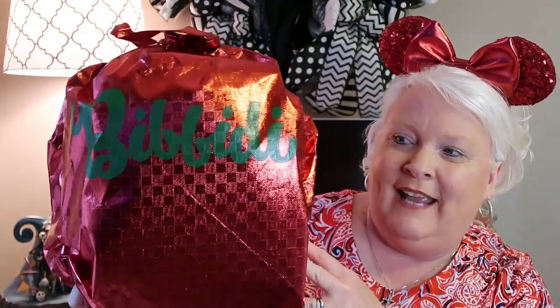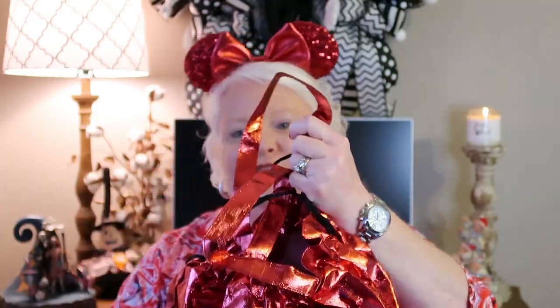There's a beautiful red bag on the inside. We're going to pull this out. Look how beautiful this bag is. It has such a shiny feel to it and my lights keep reflecting off of it. But it's got Bippity going right across the top. It has two handles and drawstrings as well. Oh, I'm looking inside and I see something I like.